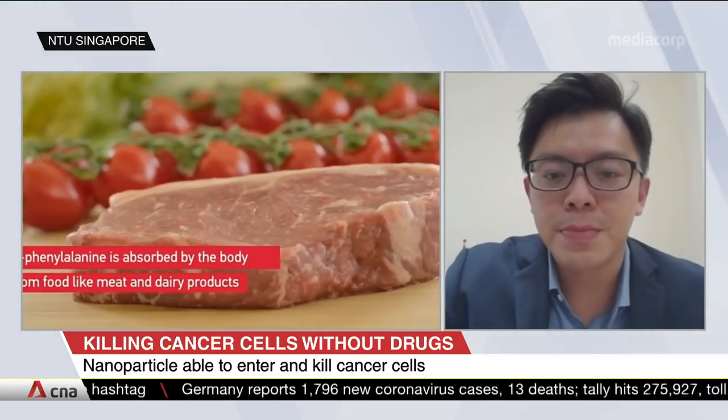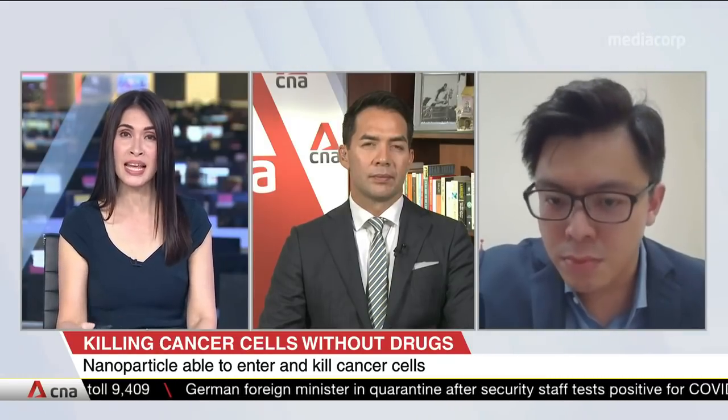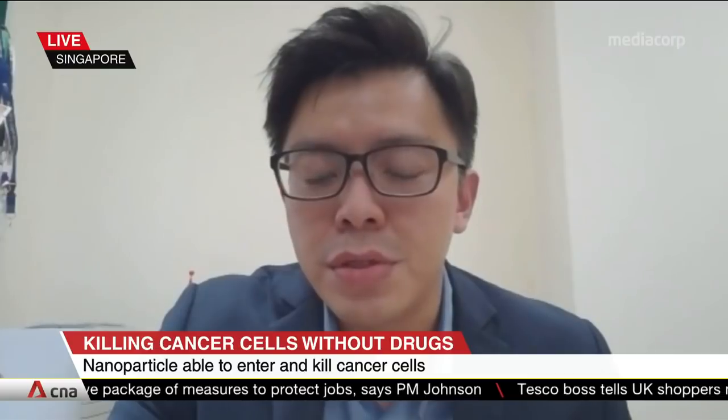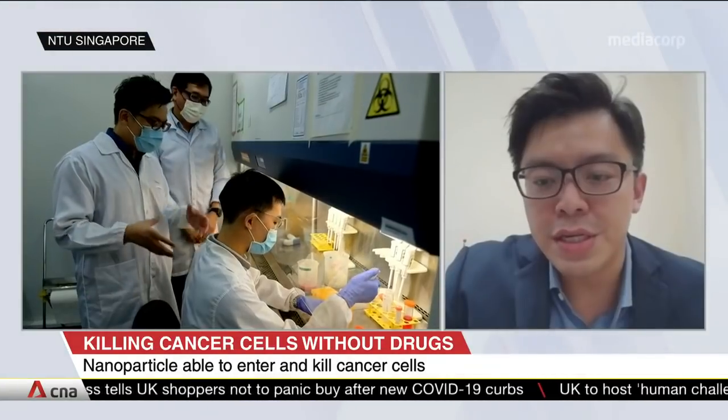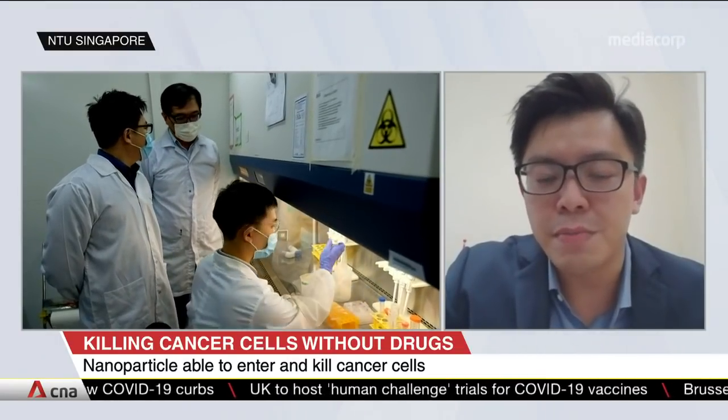Professor Tay, you mentioned it can be used for different types of cancer — skin cancer, breast cancer. Is it suitable for all patients? The materials we use are actually U.S. Food and Drug Administration designated, generally regarded as safe. So it is not expected to be toxic and should be amenable to patients with other types of cancer. So far, we have shown that it works in skin, gastric, and breast cancer. But more recently, we're also getting very encouraging results in bladder cancer.